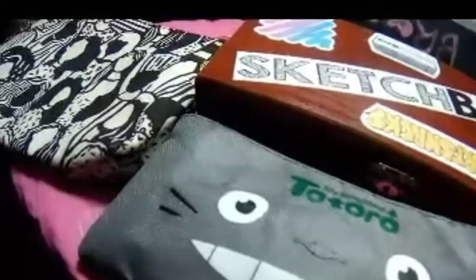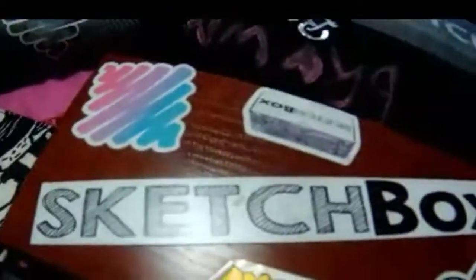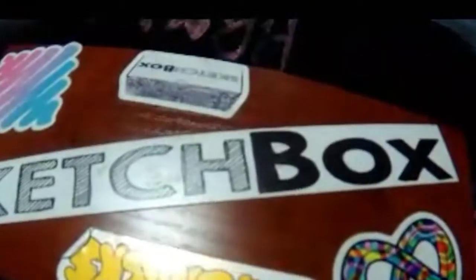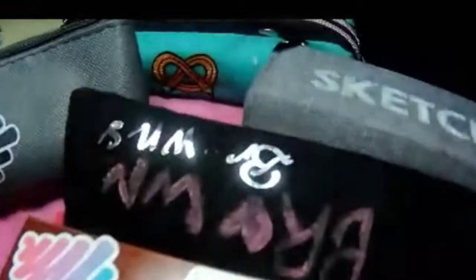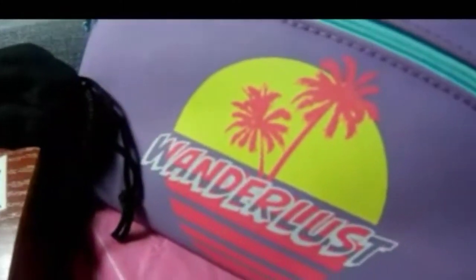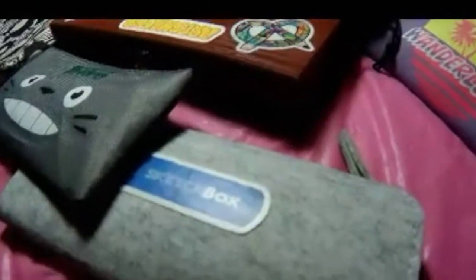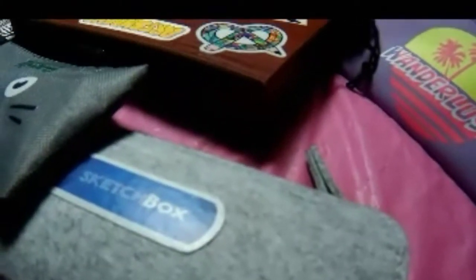Hey guys, welcome back to another exciting video! Today I'm going to be sharing with you my pencil boxes. As you can see, I have quite a few, because I love pencils. So many good pencils I've received over the years, and I've just separated them according to my favorites.